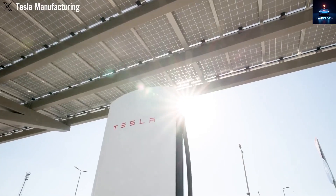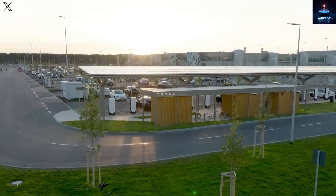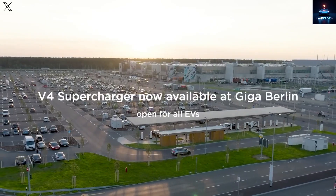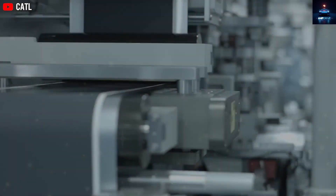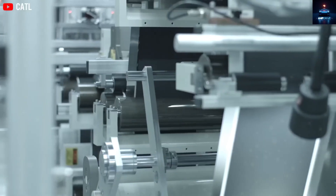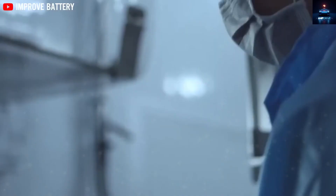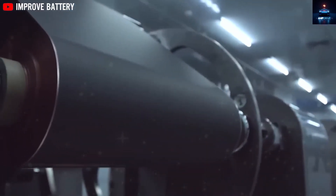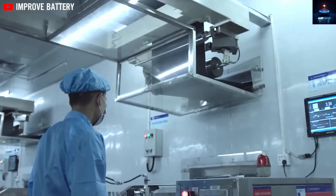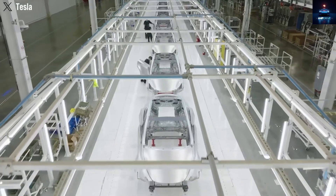Not so long ago, critics and skeptics of electric cars would say they would not even consider buying one unless it could travel at least 300 miles on a single charge. Well, that milestone has been passed. Today's EVs can easily reach 400–500 miles thanks to breakthroughs in battery technology. But now the conversation has shifted to a new challenge — charging time. Those same EV critics say they will not switch until an electric car can charge as quickly as filling up a fuel tank. But if an EV can add 310 miles of range in just 5 minutes, there will be almost no excuse left to reject them.